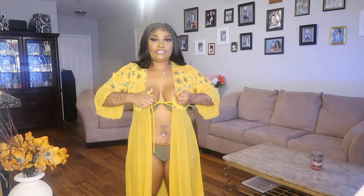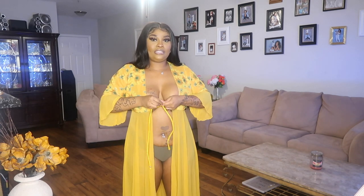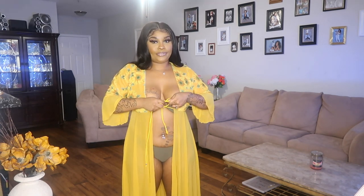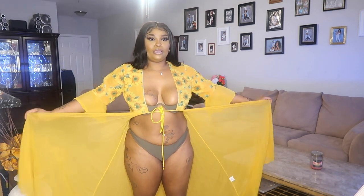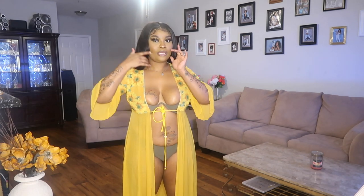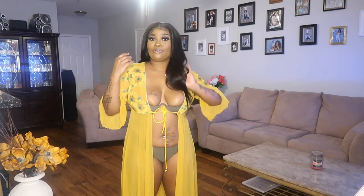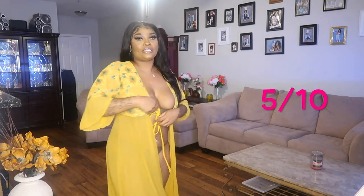This is a two-piece bathing suit with a cover-up. I'm not going to spend too much time on this either because y'all already know how that goes. So yeah, next one.